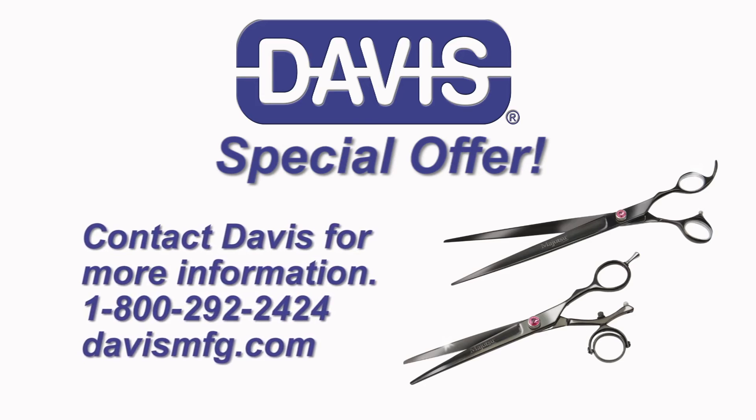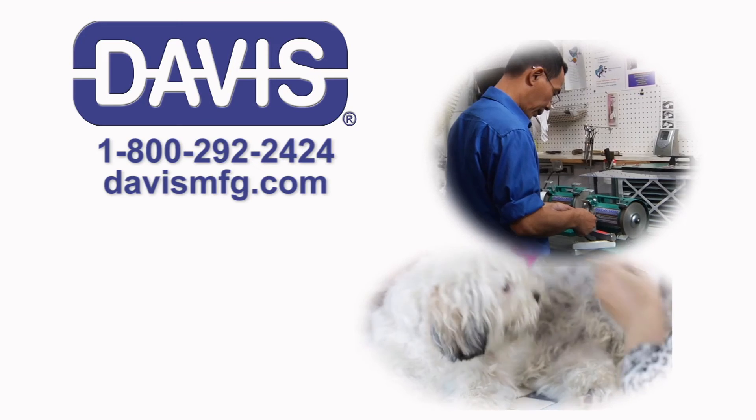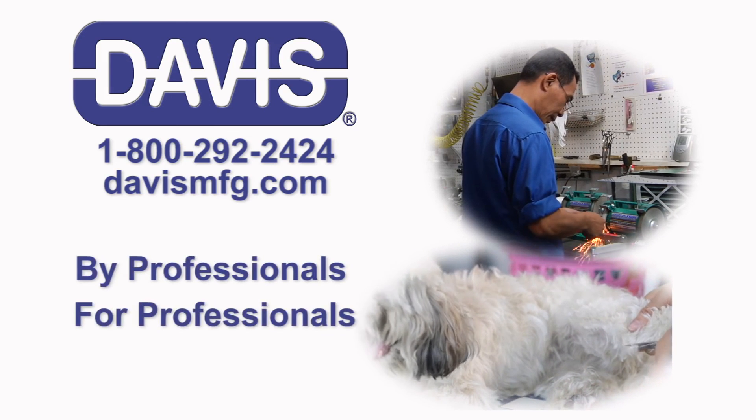Contact us for more information about the added benefits of being a Davis customer. Davis sharpening services — by professionals, for professionals.